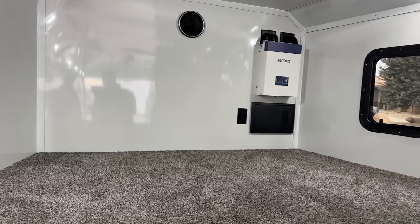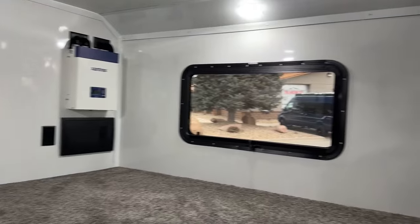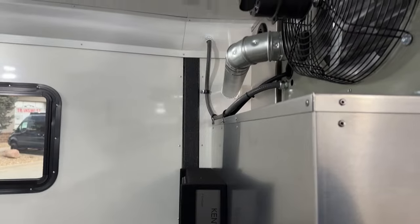We have our Xantrex system up front, Kenwood speakers, and our fuse box below that. Over here on the right side we have our amp, some fans, miscellaneous components, and a power cord for the trailer.